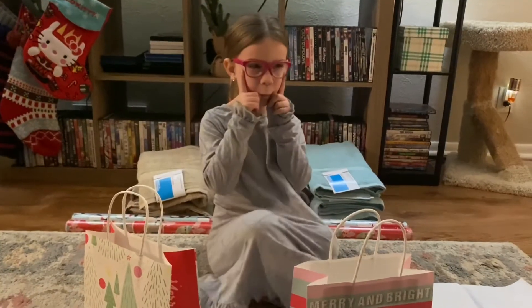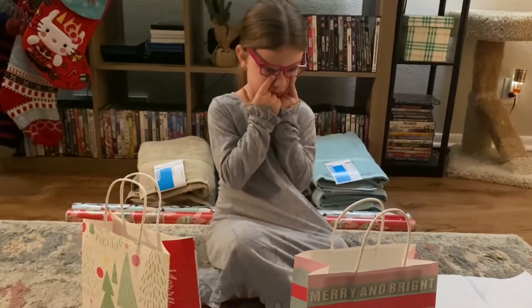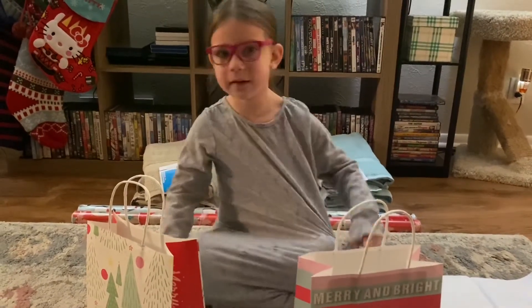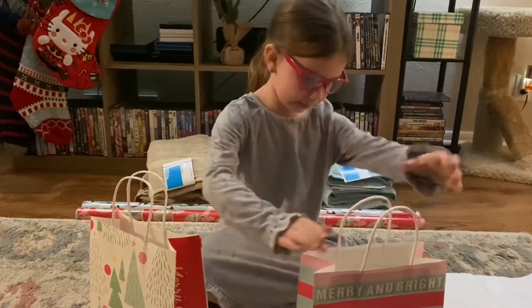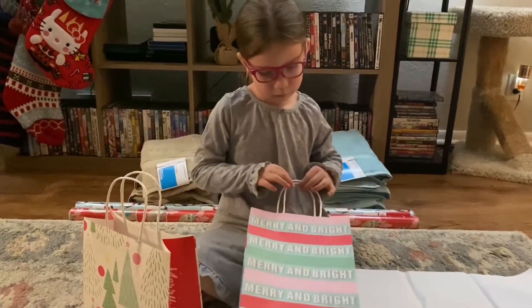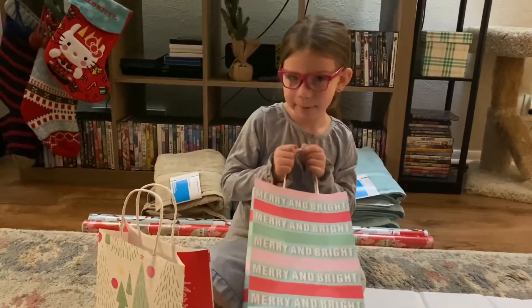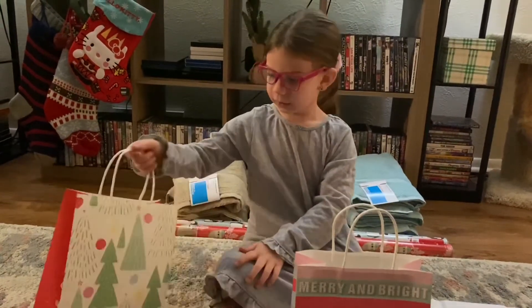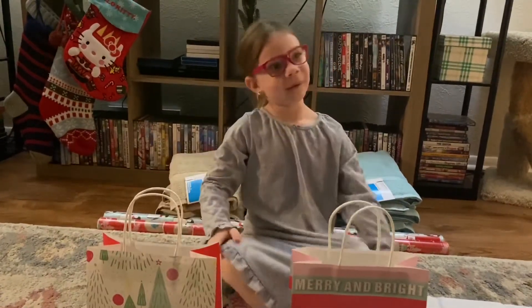Now Harper is gonna help me wrap the kitty's Christmas presents. Once we split up all these toys and figure out which ones go to which cat. They're gonna have their own bag. Uma's gonna be this letter one — you know what it says? Merry and Bright. Uma's gonna have the one that says Merry and Bright because she is really bright. And Glitter's gonna get the Christmas tree one because she's a little white like this tree.